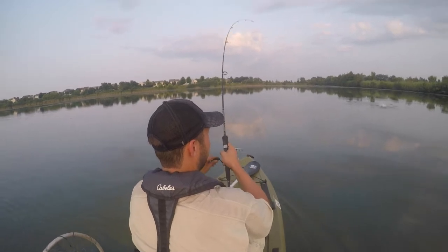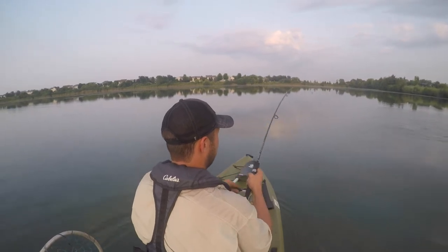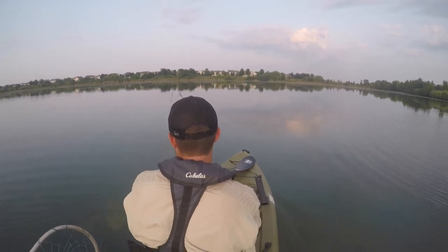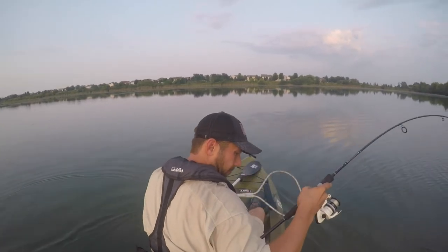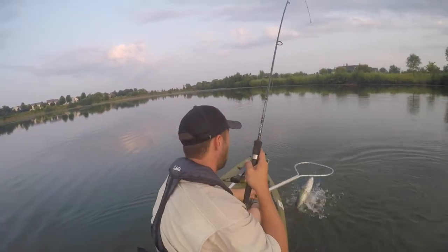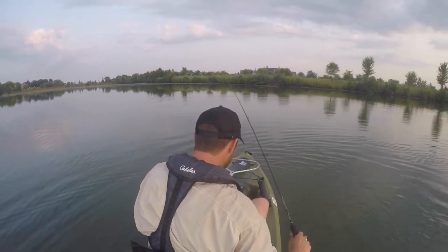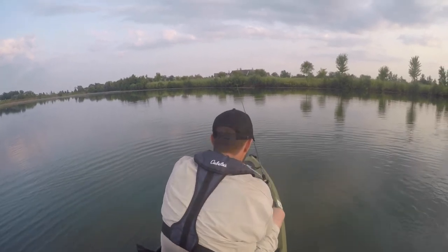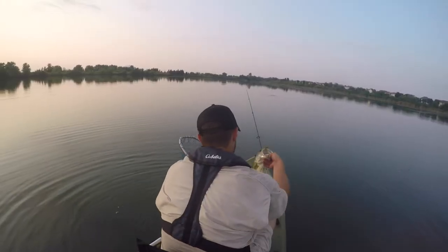Got one — there we go! A little bit better — whoa, he's a lot better! Oh my gosh, did you see this thing?! What a fish! Let's back up — all the eggs, back up! Good fish, guys!